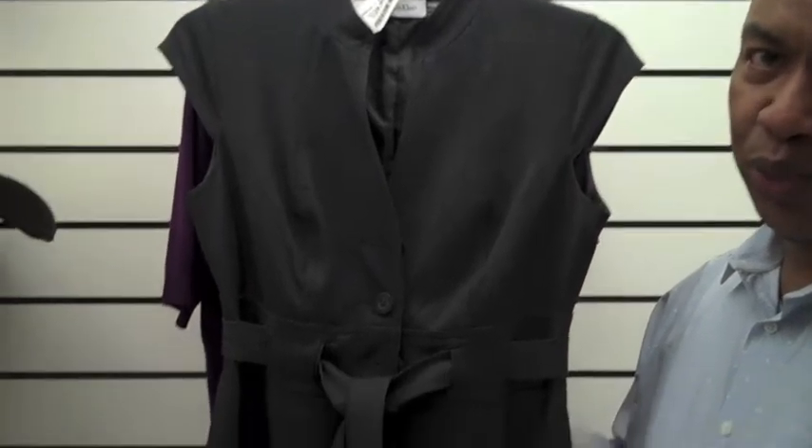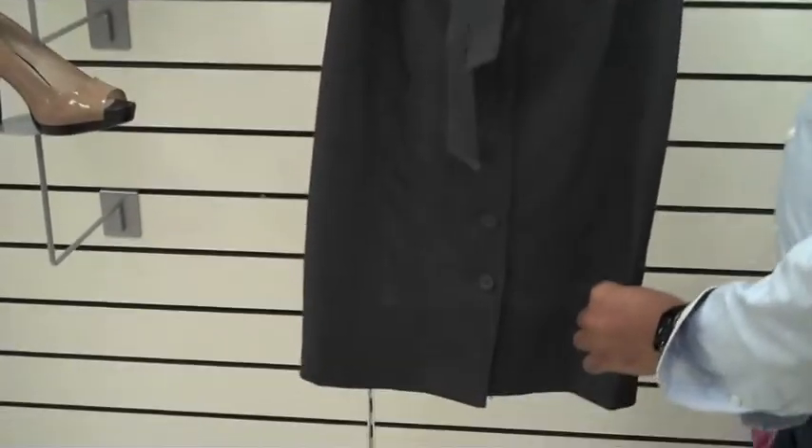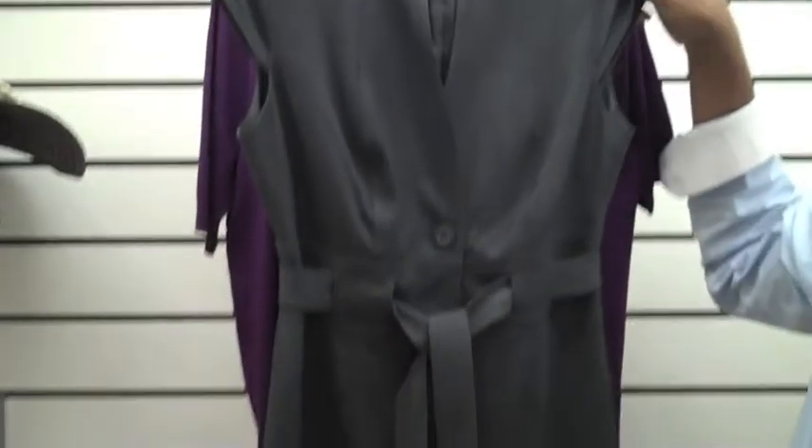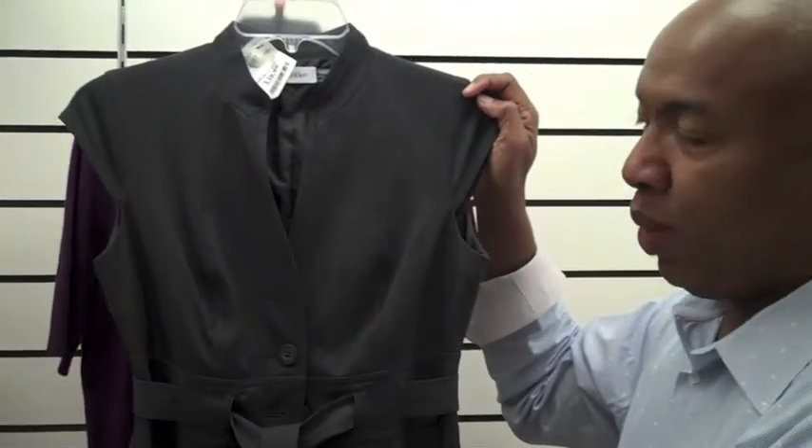Today we're shopping at one of my favorite discount places. I love coming here because we can always find some really good bargains, especially on classic pieces. This shirt dress is by Calvin Klein and it's a very good buy — something that you can wear year-round.